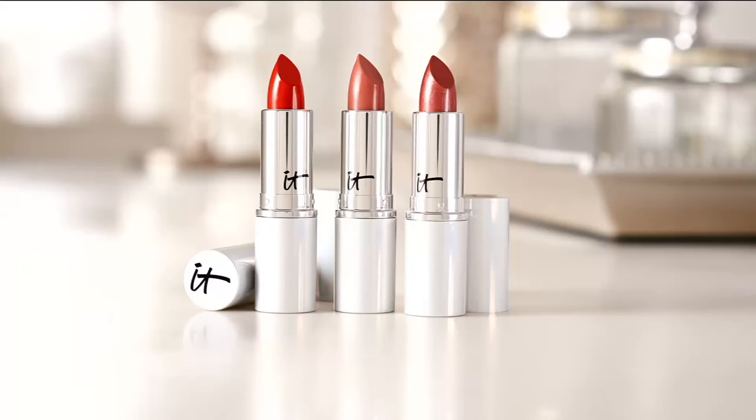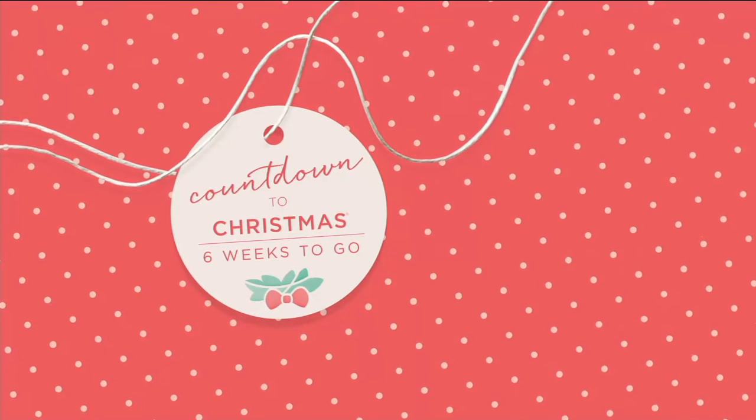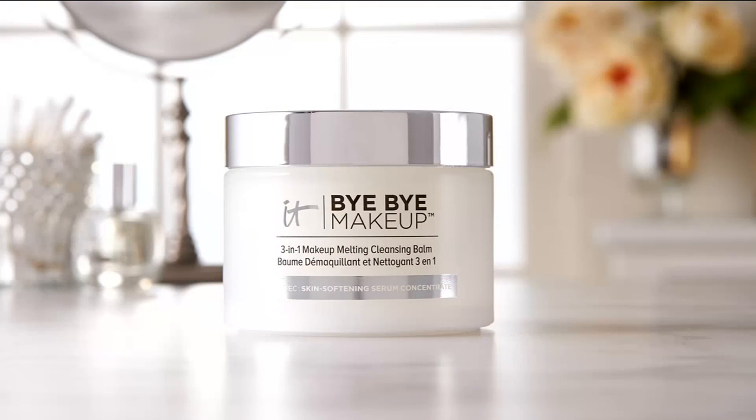Still to come: the Bye Bye Makeup 3-in-1 Makeup Remover and Cleanser. This melting bomb is your perfect cleanser.